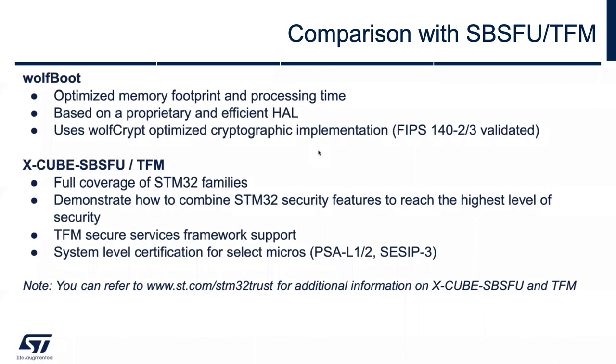Here's a comparison of WolfBoot with ST's SBSFU and ARM's Trusted Firmware TFM. WolfBoot is highly optimized with respect to memory footprint and processing time. It's based on proprietary and efficient HAL interfaces, and it uses our WolfCrypt optimized cryptographic engine, which is FIPS validated. It also supports the STPKA, which is the ECC hardware acceleration. The SBSFU and TFM offer full coverage of the STM32 families, demonstrate how to combine STM32 features, and reach the highest level of security. They include a TFM secure services framework for TrustZone and system-level certification on select microcontrollers.